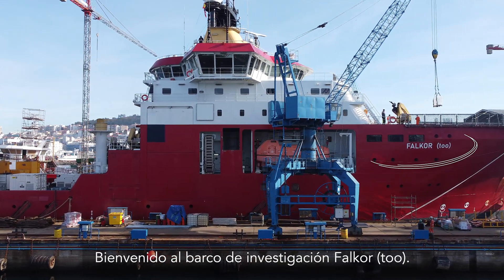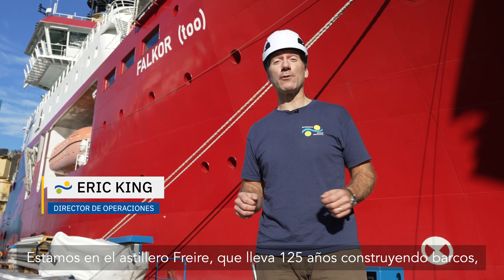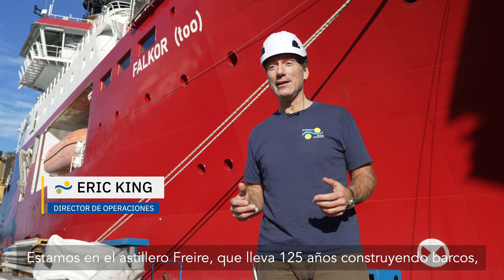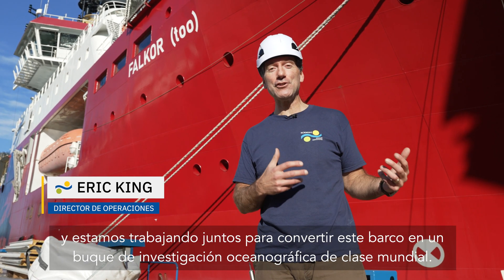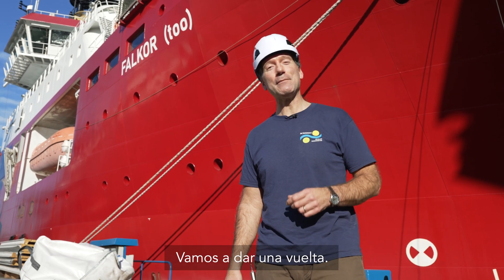Welcome to the research vessel Falkor II. We're here at Frere Shipyard — they've been building ships for 125 years. We're working together to convert this ship into a world-class oceanographic research vessel. Come on, let me take you on a tour.